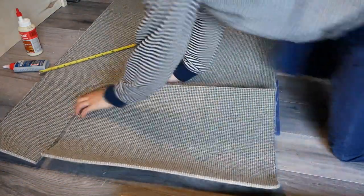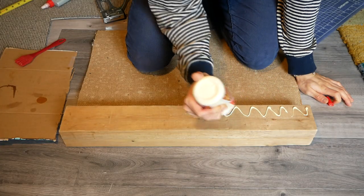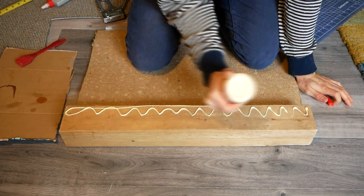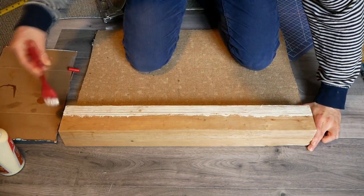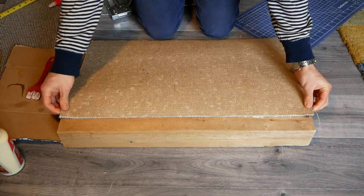I cut a piece to size with a utility knife and worked my way around the post, attaching the inside-out carpet with wood glue and lots of staples. I made sure to start in the center of one of the sides, so that I would end with a nice symmetrical seam.